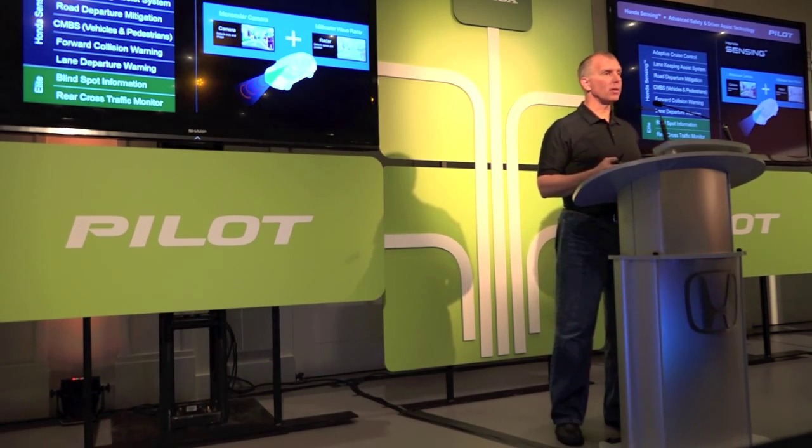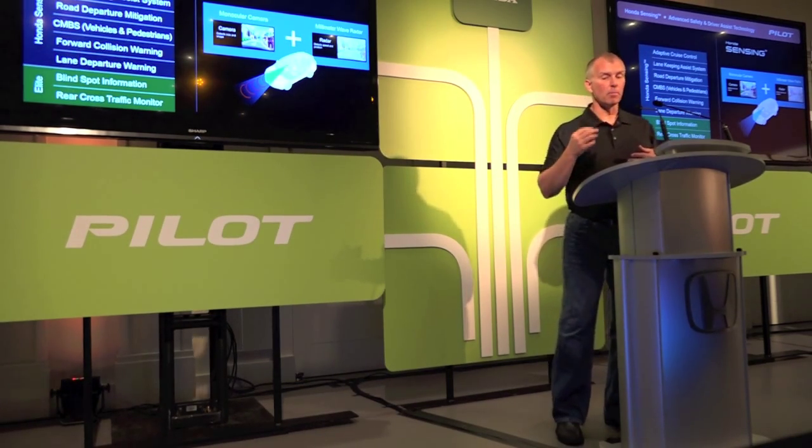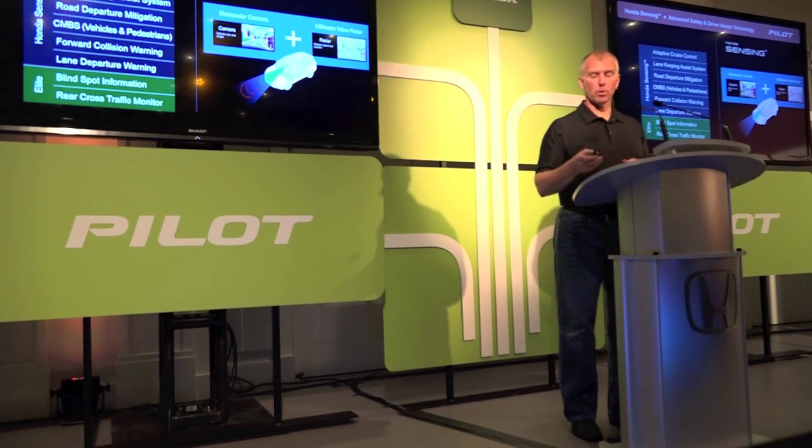I want to describe these a little bit — and I know many of you are already familiar with these technologies. The reason I want to describe them is so you know how to operate them and get a chance to experience them on the vehicle.